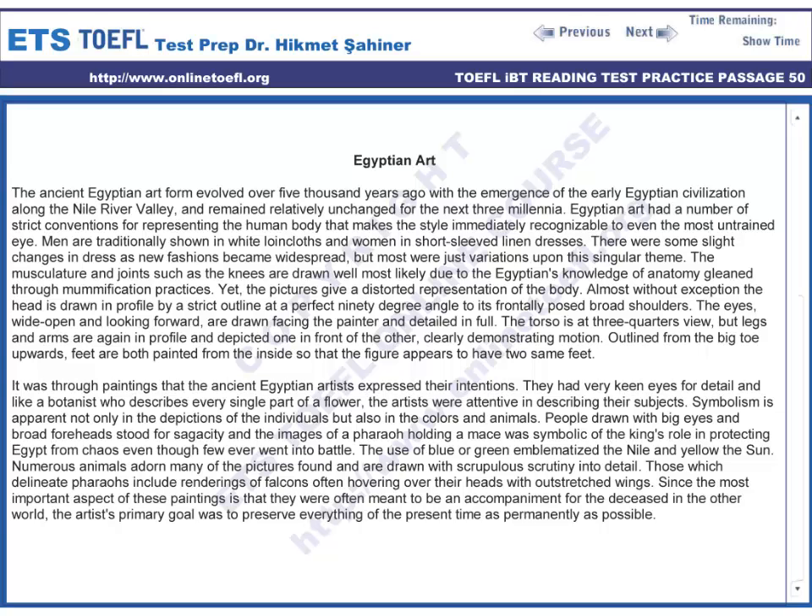There were some slight changes in dress as new fashions became widespread, but most were just variations upon this singular theme. The musculature and joints such as the knees are drawn well, most likely due to the Egyptians' knowledge of anatomy gleaned through mummification practices.